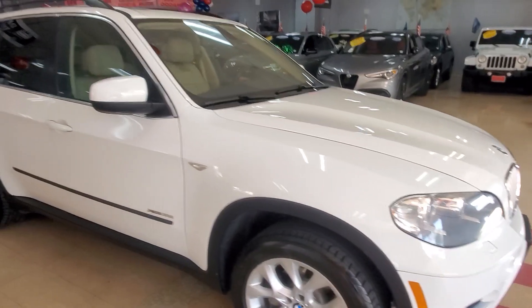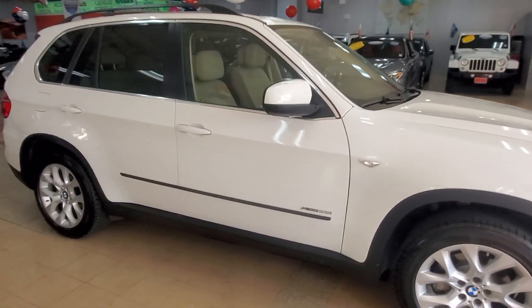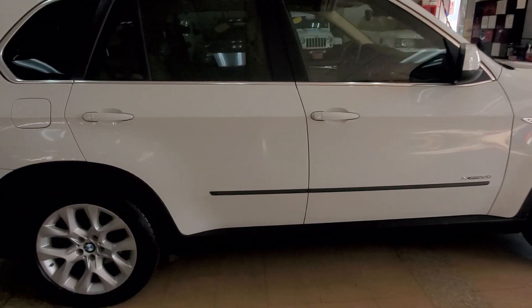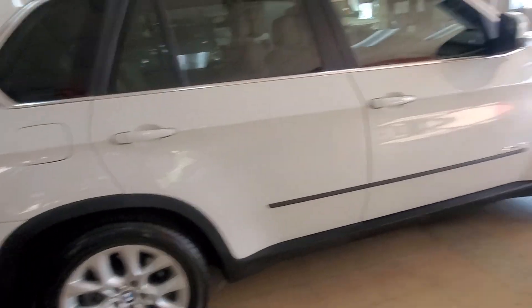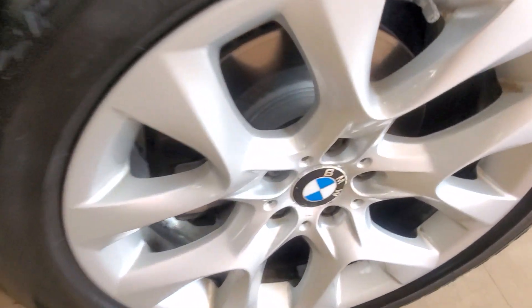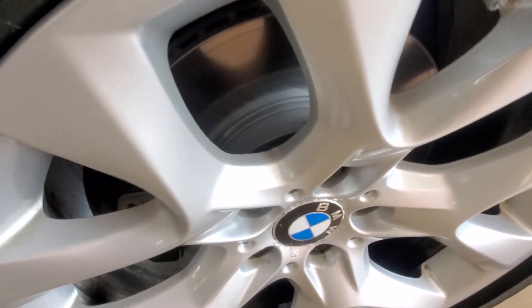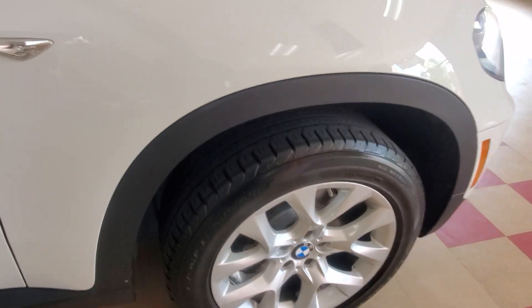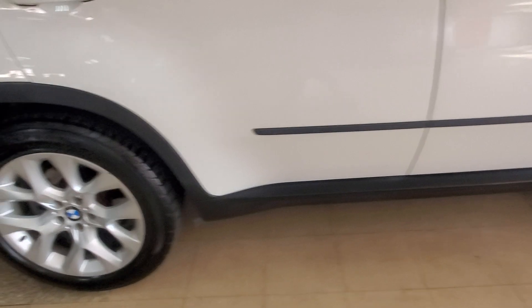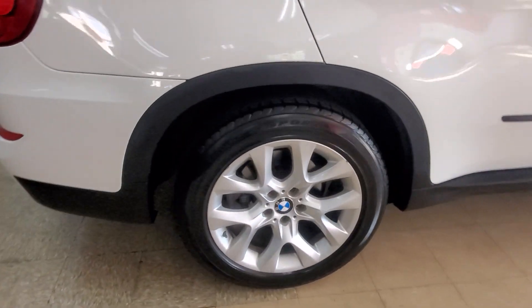2013 BMW X5. Coming to you from your truly showroom order. Brand new tires, brand new brakes, brand new rotors — right here. And look at the rims: flawless. Not one scratch on them. Absolutely beautiful.